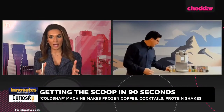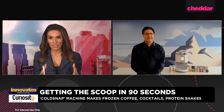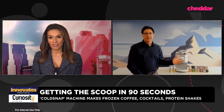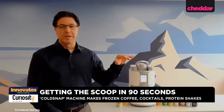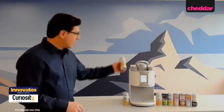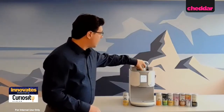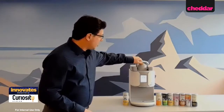Matt, I know you have a demo for us — if you want to start that, hopefully I can ask questions while you're doing the demo. Yeah, that's great. So you can see our machine here. It's designed to fit on the counter, underneath the countertop, plug into the wall — no plumbing required, no filters or any consumable products. So we're going to put the pod in right now, make sure it's in, and then close the lid.